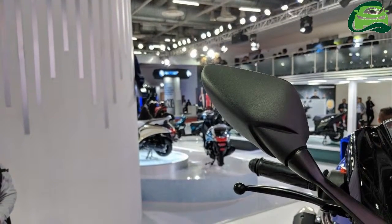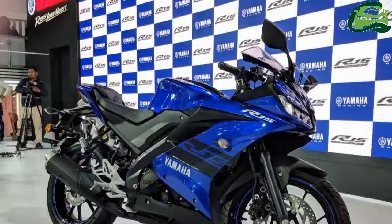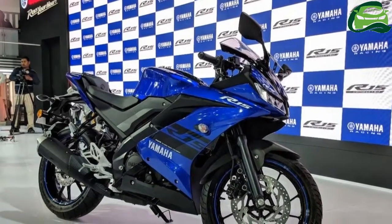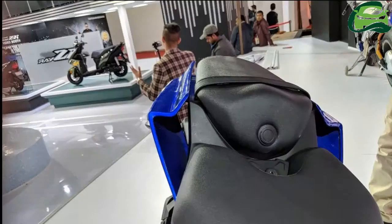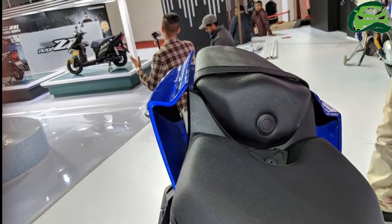The cockpit features a digital instrument cluster which houses a gear position indicator and fuel consumption among its 18-parameter display. The Yamaha YZF-R15 V3.0 employs a bigger 155cc single-cylinder mill with liquid cooling.